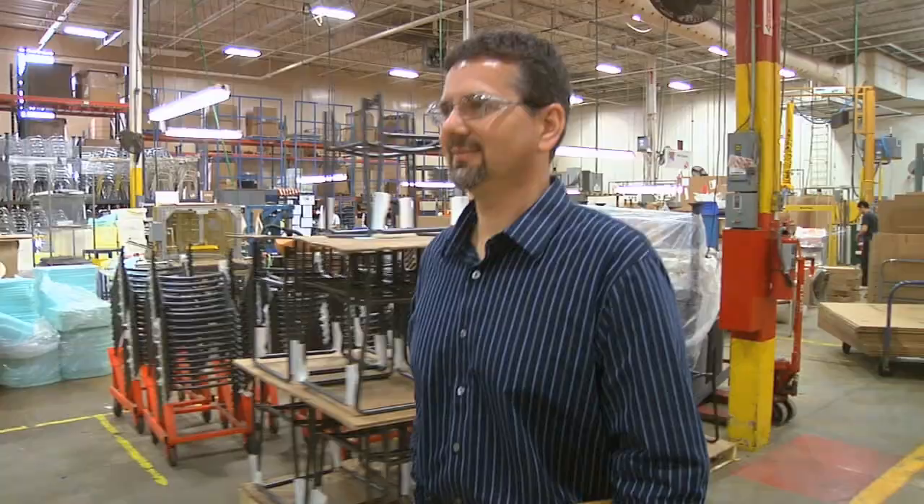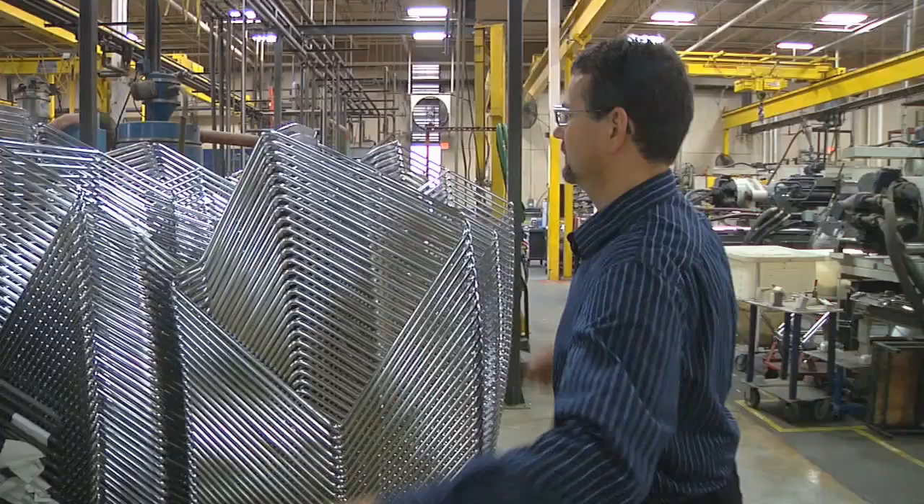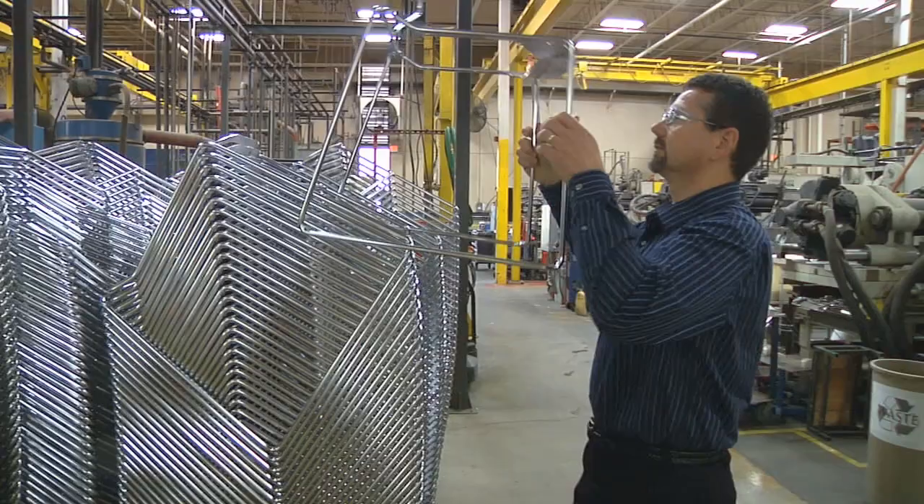We're an office furniture manufacturer. We produce tables, chairs, wall partitions — pretty much a complete office environment is what we'll supply. I'm John Rank. I work at KI as a senior manufacturing engineer.